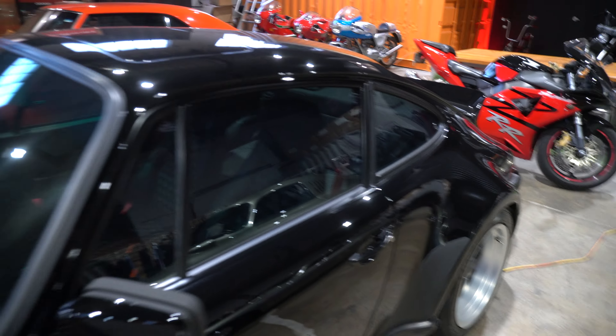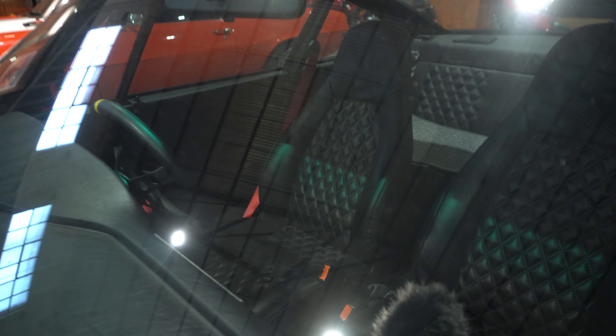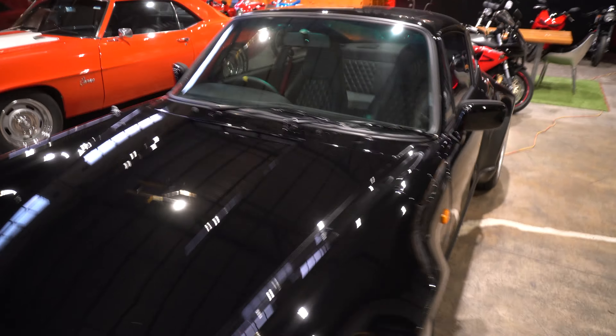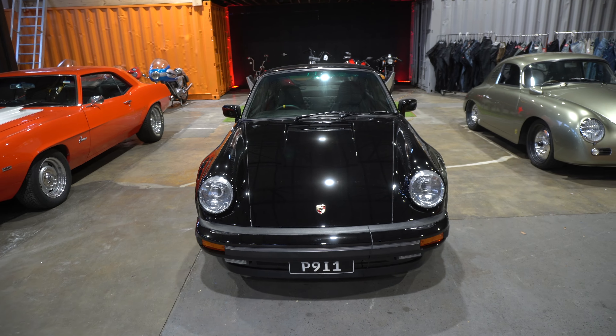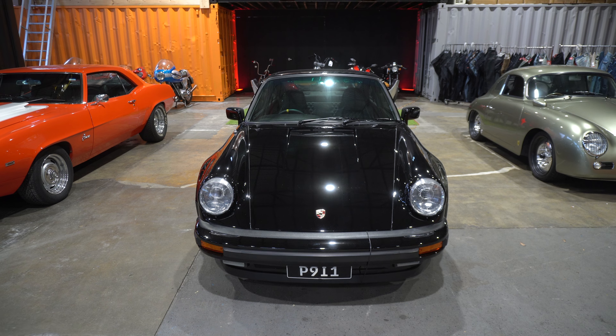It's got a rear seat delete. Diamond stitching on the seats. It's got a nice yellow stripe — a 12 o'clock stripe on the steering wheel as well.